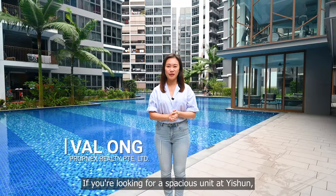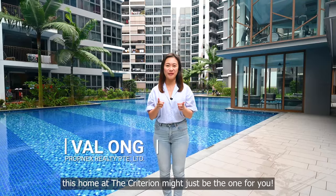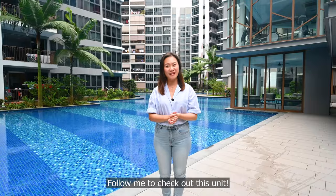If you are looking for a spacious unit at Yishun, this home at The Crateron might just be the one for you. Hi, I'm Belle from Propnex. Follow me to check out this unit.